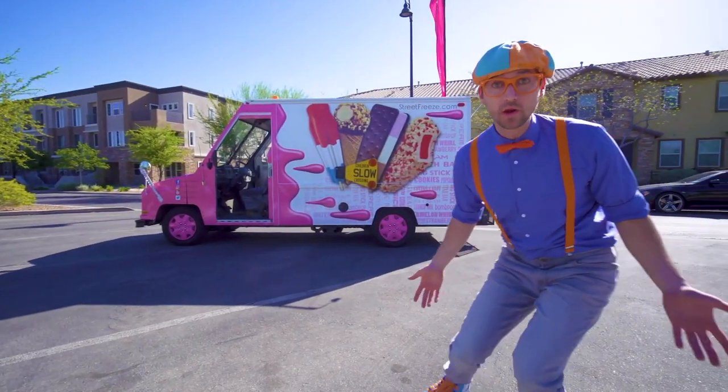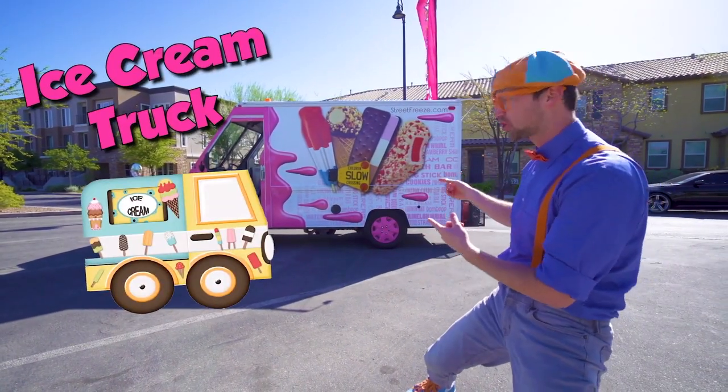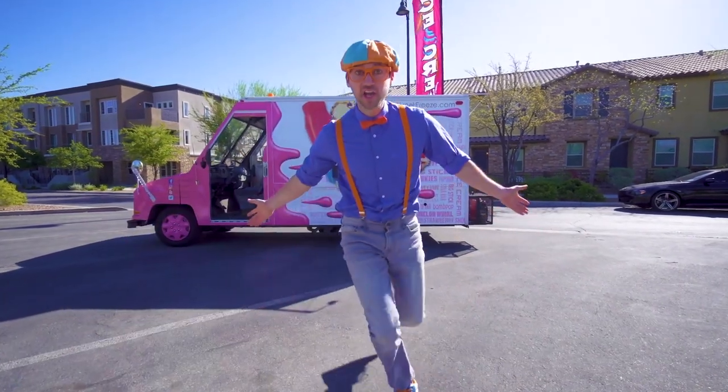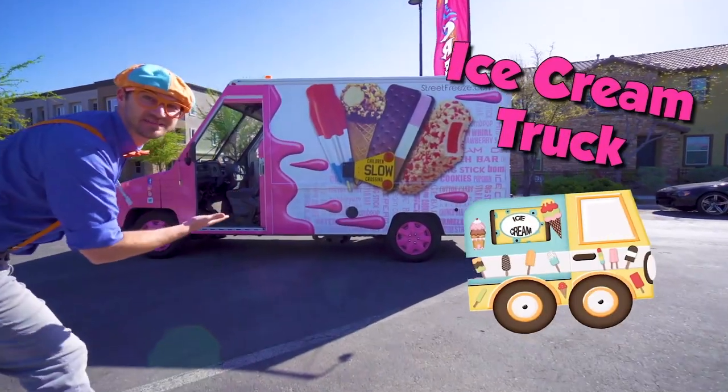What it is? It's a real ice cream truck. And today, you and I are going to learn about ice cream trucks.